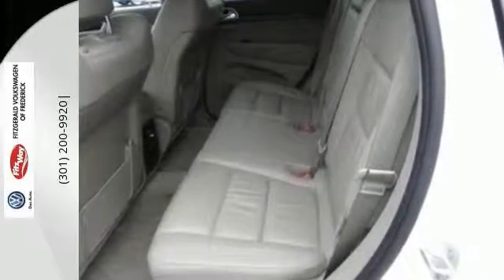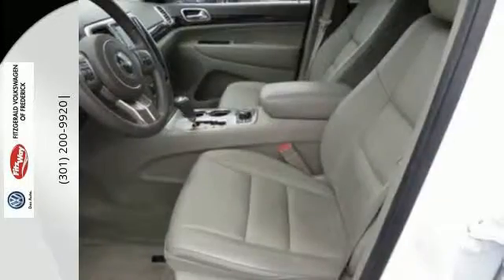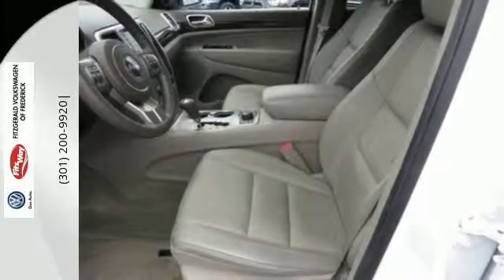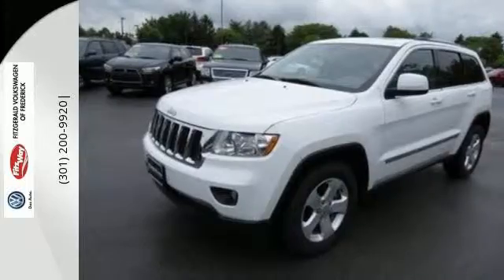This SUV is filled with convenience features, including keyless entry, steering wheel audio controls, and a low tire pressure warning. Come see for yourself why the Grand Cherokee is the most awarded SUV ever.